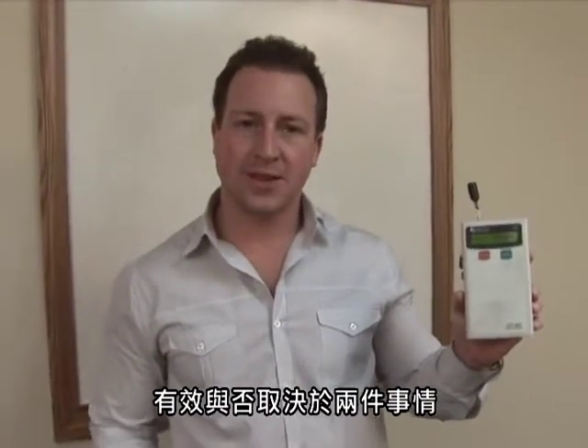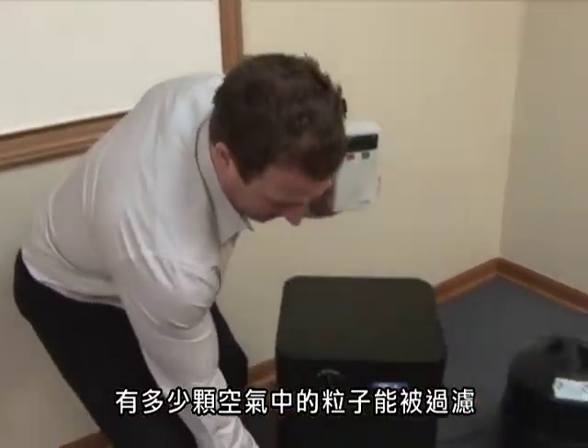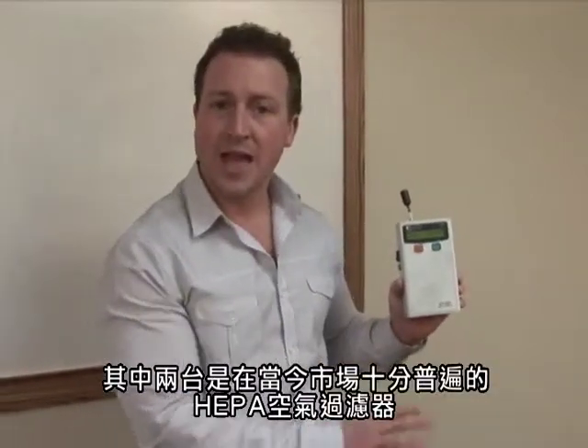The effectiveness of an air cleaner is dependent on two things: both the efficiency, meaning how many particles are removed from the apparatus between intake and exhaust, and two, air flow. What we're going to do today is measure the efficiency of three air cleaning systems here — two commonly known HEPAs on the market today, and the new CleanStation DFS air cleaner.